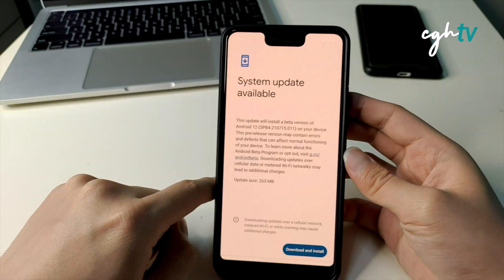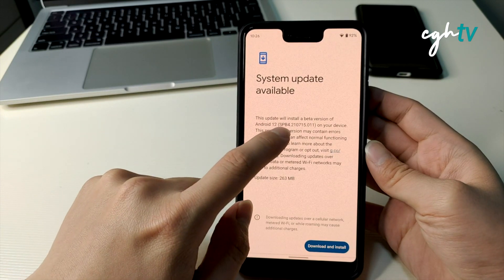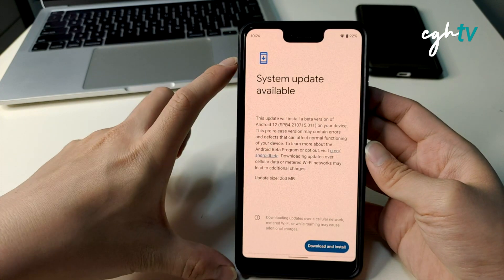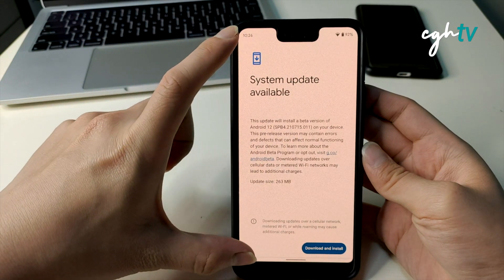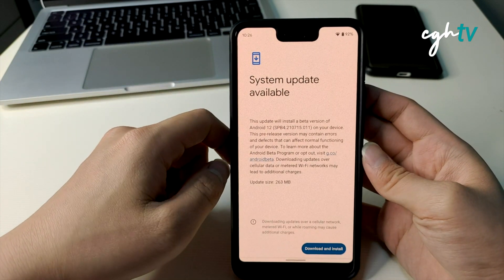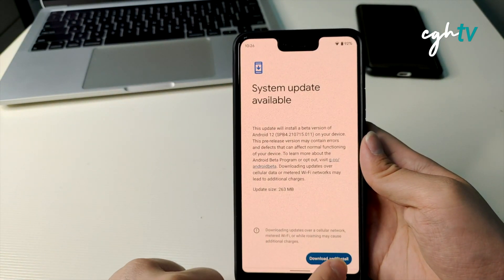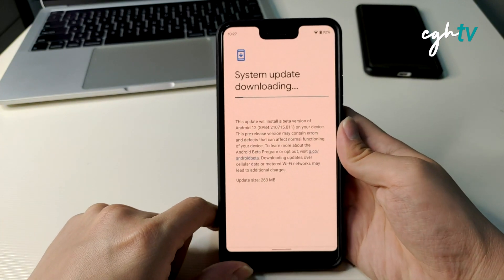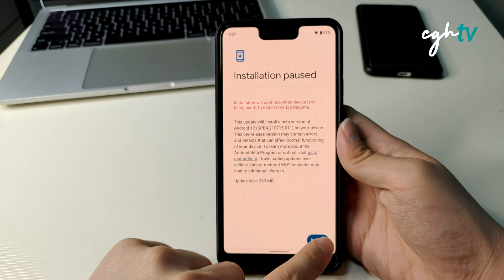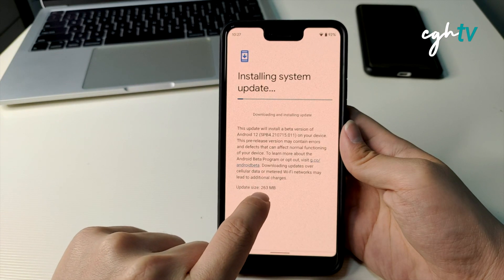This update will install the beta versions — SPB 4.210715.011. After the Android 12 Beta 3 update, the interface for the system update screen changed; everything is bigger and easier to view. I'll take a screenshot and get this done. Download and install — installation will continue when the device is not being used. The update size is 263 MB.